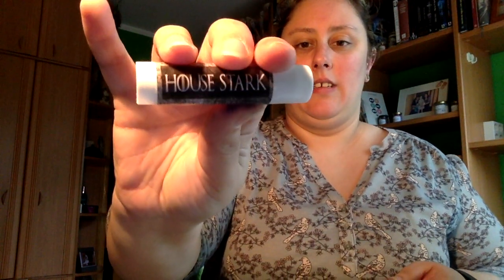Es un labial de la casa Star. Me huele como dulce. ¿Os habéis fijado en que todas las grandes casas de Juego de Tronos tienen unas relaciones fraternales muy complicadas? Por eso están representadas en esta caja con un bálsamo labial de Dreamtime Candles. Hay cinco modelos diferentes, ¿cuál te ha tocado?